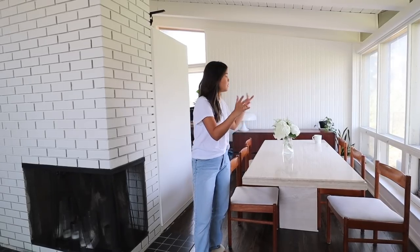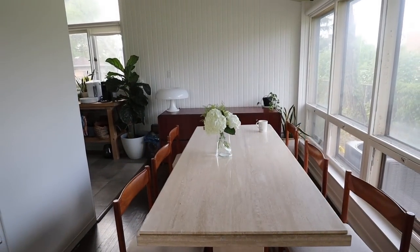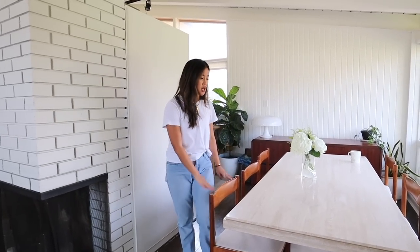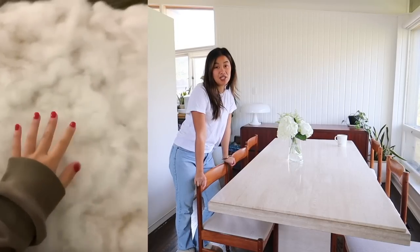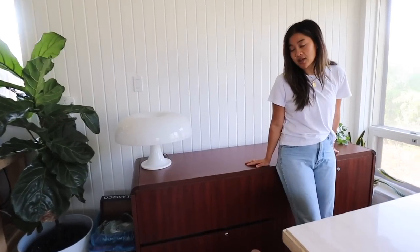Last time we checked in, this wasn't really a proper dining space — for a long time we did not have a dining table. We actually found the perfect one through Shop Clover, which is a vintage seller on Instagram. She sourced us this beautiful travertine table and we love it. The chairs are actually a Kijiji find — they're mid-century, they're teak, in decent shape, and we recovered the seats.